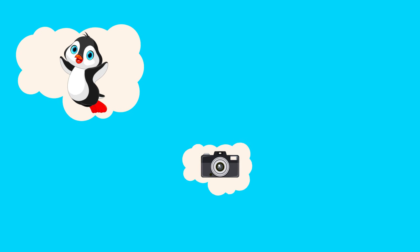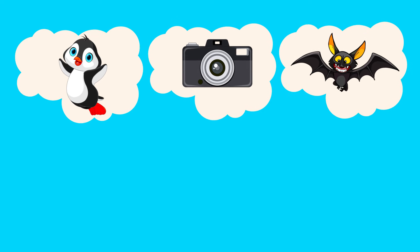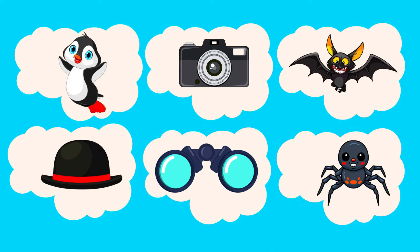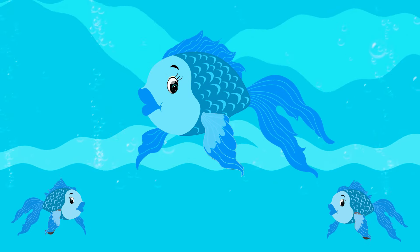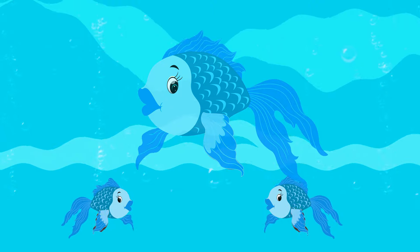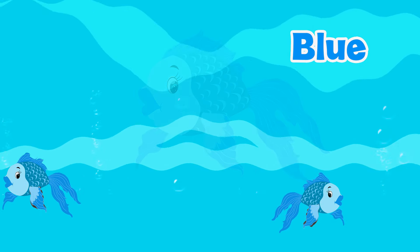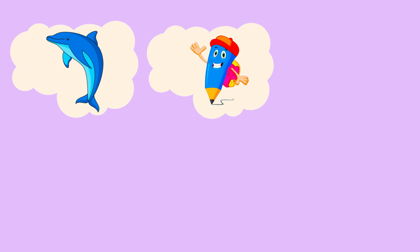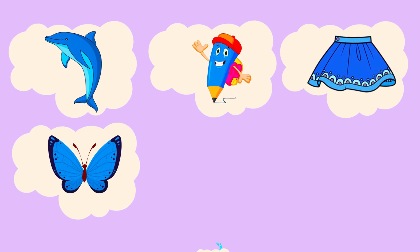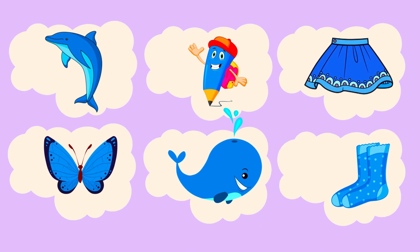Camera, bat, hat, binocular, spider. Now what is the color of these fish? It's blue! Let's see more blue things: dolphin, pencil, skirt, butterfly, rail, socks.